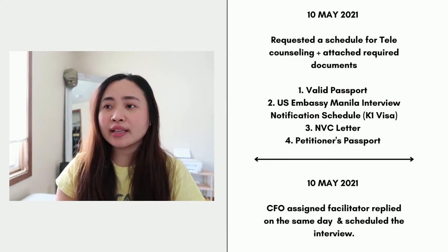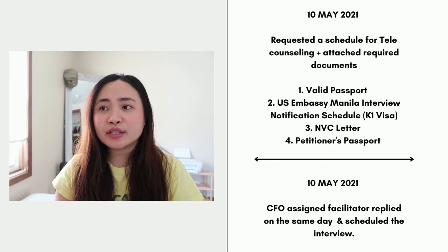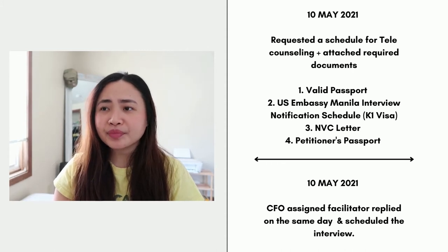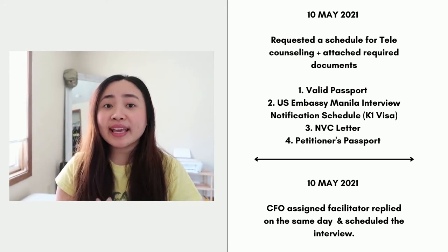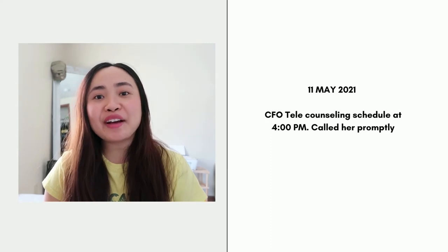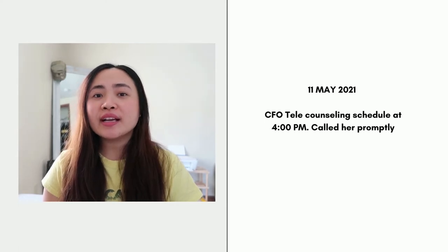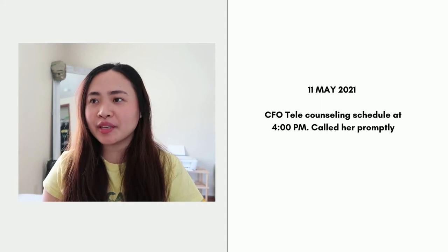What I attached in the email when requesting a schedule was my valid passport, my U.S. Embassy Manila interview notification schedule, my NVC letter, and my petitioner's passport. On the same day, the counselor assigned to me replied, acknowledged my email, and scheduled the interview. She actually scheduled it for the very next day — May 11 at 4 PM.